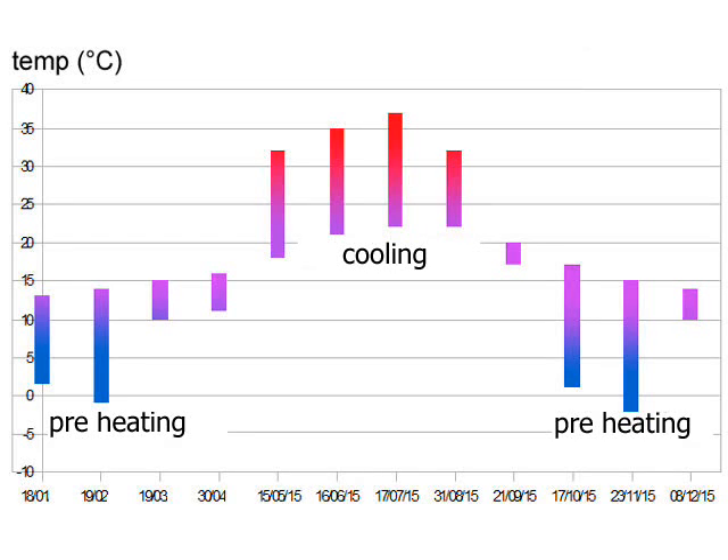The measures realized during summer in France showed that the system is able to cool down the temperature from 37 degrees Celsius outside to 22 degrees Celsius inside at a maximum air flow of 700 m³ per hour.